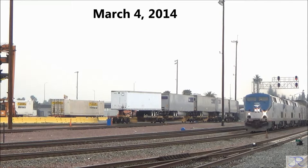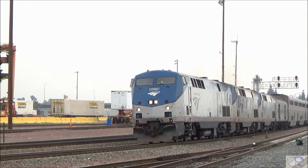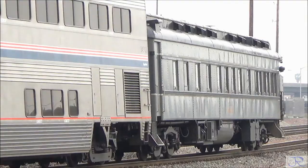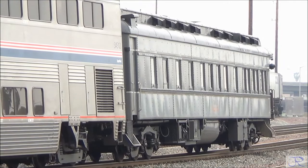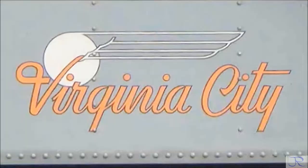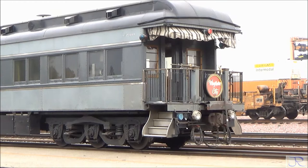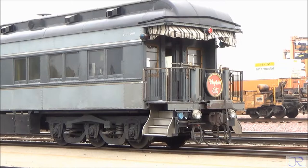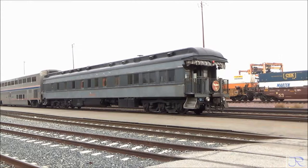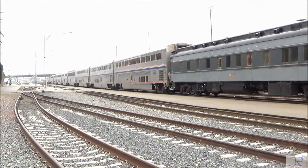This is the Amtrak and Metrolink station at San Bernardino, California. On this day, Amtrak's Southwest Chief arrived with the Virginia City car. The Virginia City was built in 1928 by the Pullman Company as an observation lounge car. Lucius Beebe and Charles Clegg bought the car in 1954 and had the interior lavishly redecorated. Beebe and Clegg wrote many books and other writing on railroads and other topics. The train was very late, so the train crew kept it to a very brief stop.